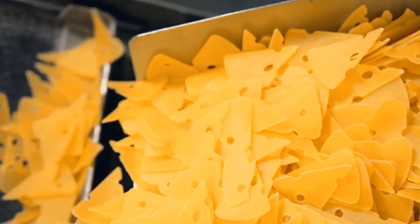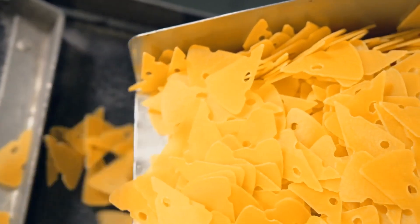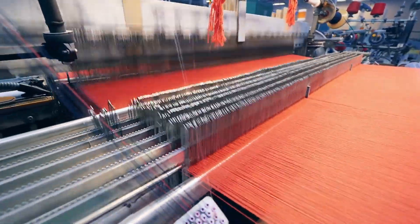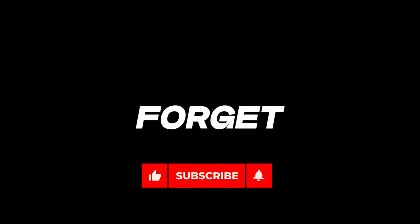There you go — these are the most common manufacturing machines for the food, pharmaceutical, machining, and metal fabrication industries. Stay tuned for Part 2, where we discuss machines for other industries like the cosmetic, textile, and construction industries, and many more. If you like this video, please like and subscribe.